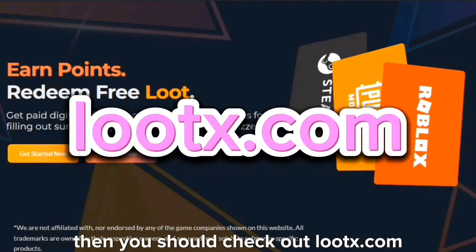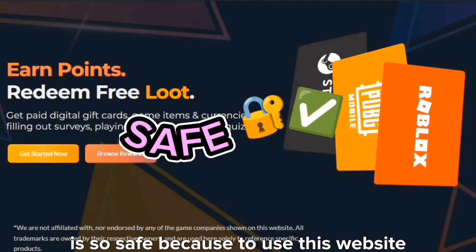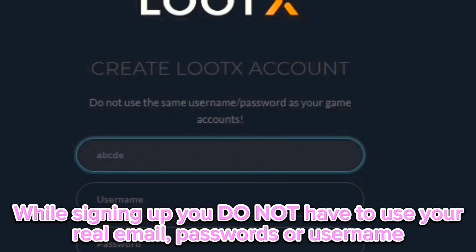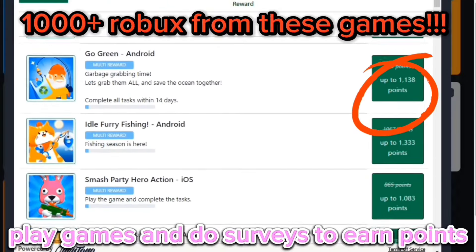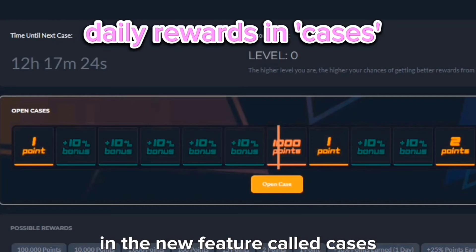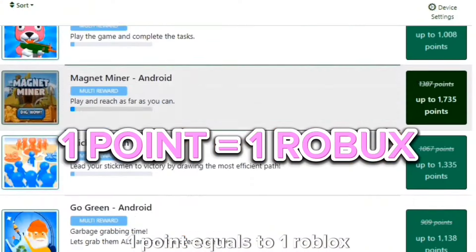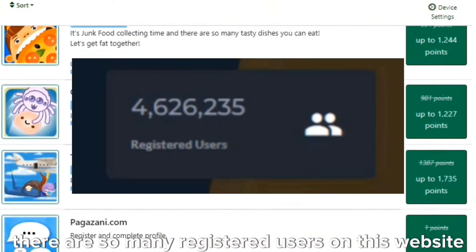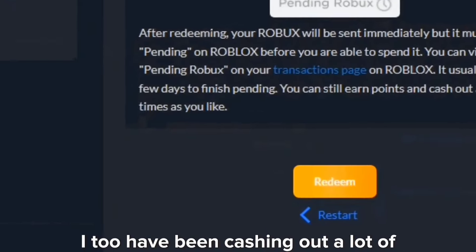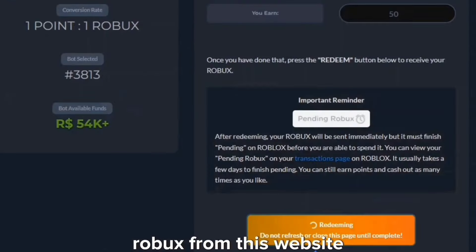If you're looking for free Robux, you should check out lootx.com. It is safe because you do not have to use your personal information like your email, passwords, or username. To earn points you have to do surveys and play games. You can also use my code for an extra point, earn daily rewards in the new feature called cases — one point equals one Robux. There are so many registered users on this website earning rewards daily. I too have been cashing out a lot of Robux from this website. Link in description for lootx.com.